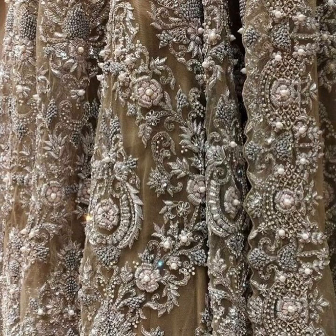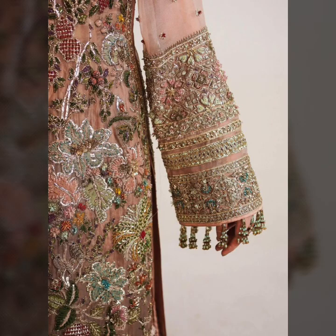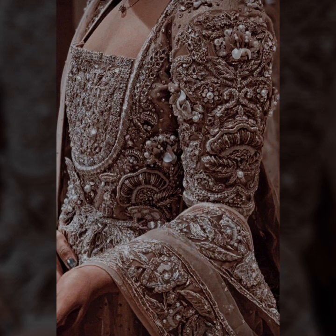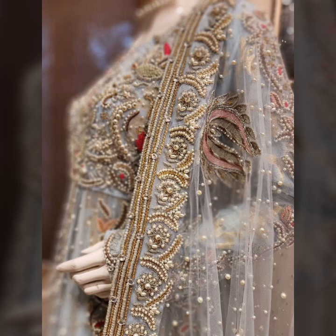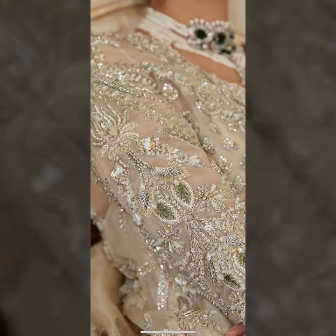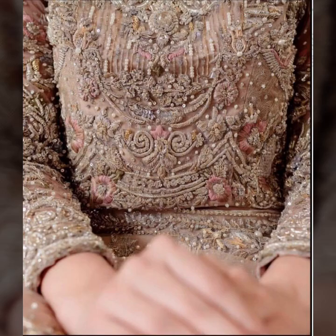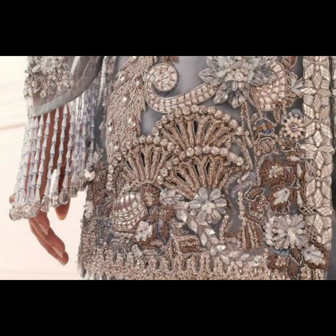Hello everyone, welcome back to my YouTube channel. My dear friends, I hope you are all fine. In this full heavy embroidered outfit video, I will show you different styles of kurti sleeves and patas, bunch designs ideas, full heavy embroidered bunches and bells designs ideas for beautiful brides, bridal sisters, and friends for their bridal, party wear, casual wear, and designer outfits.